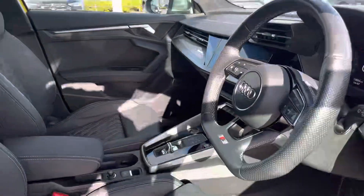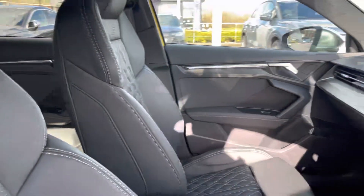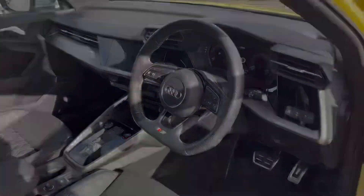Moving to the front, we have the S embossed leather seats with four-way lumbar support, the Audi MMI navigation and infotainment system, and a flat-bottom three-spoke multifunctional steering wheel.